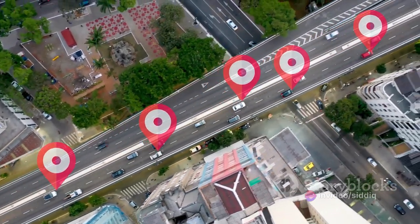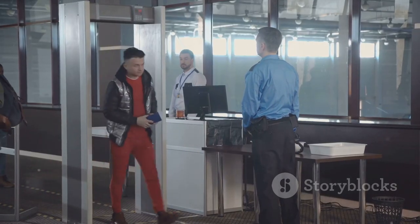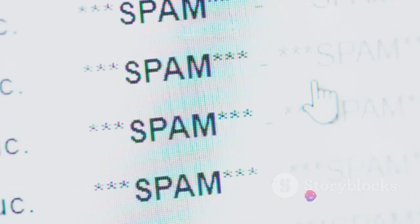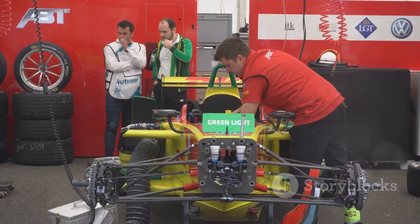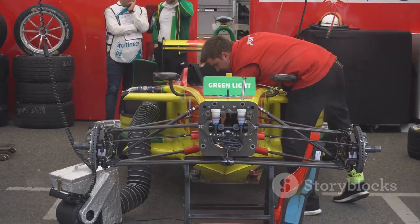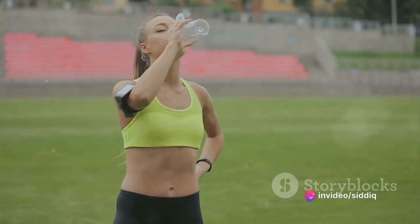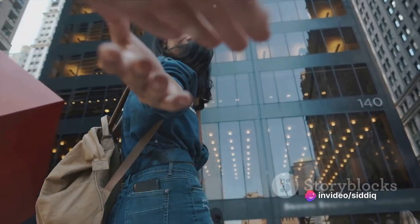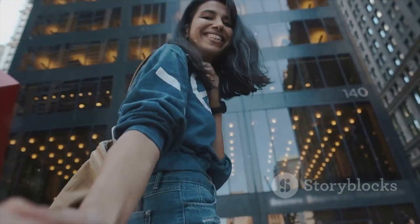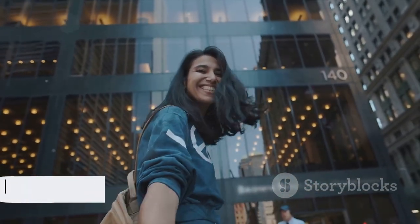Once our baton has its directions, it speeds off towards the second email server. This server is like a vigilant gatekeeper — it checks the baton's ID, making sure it's not an unwanted spam email trying to sneak into the recipient's inbox. It's a crucial pit stop, ensuring only legitimate emails continue the race. Having crossed the toughest part of the race, the baton is now ready for the final sprint, just a few steps away from its destination.